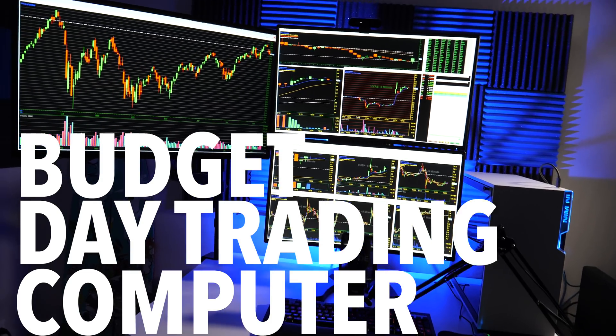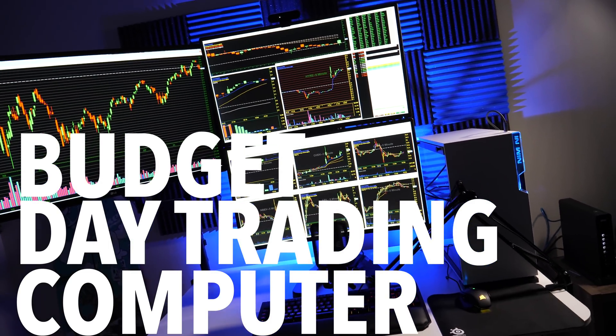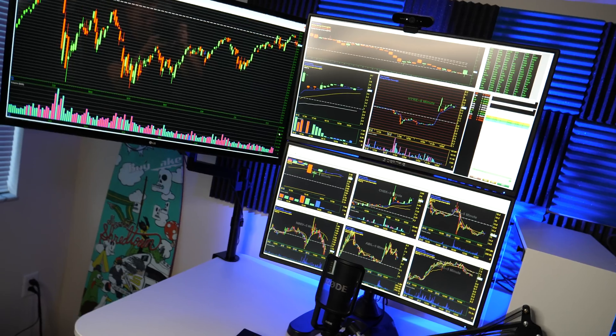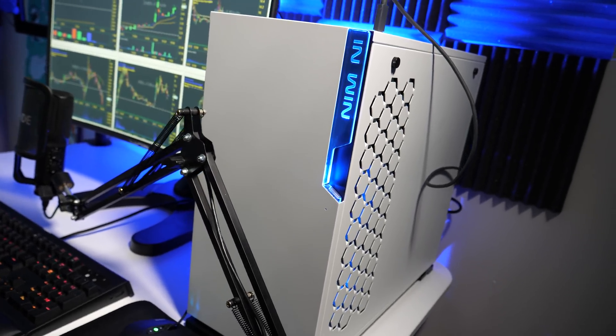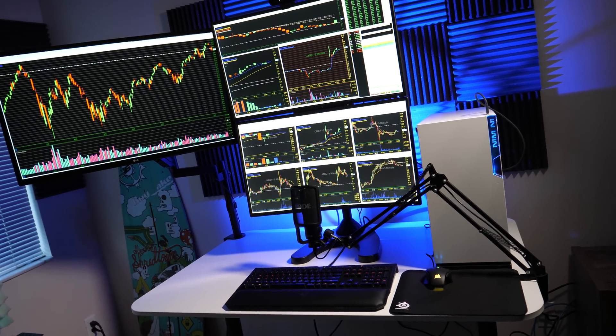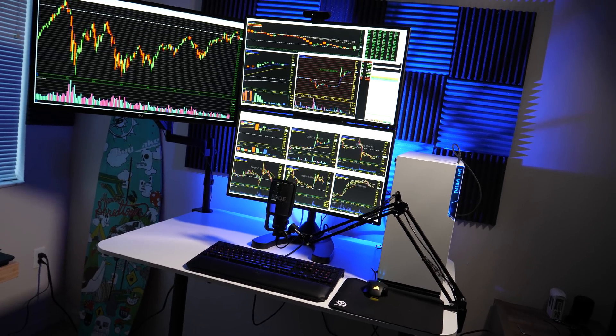A budget-friendly day trading computer — that sounds too good to be true. Today I want to break down my new high-performance budget-friendly day trading computer, a custom-built PC. I'm going to break down the build and my overall new day trading setup in this video. Day trading and budget-friendly just don't go together, but they can — and that's why I built this custom-built PC.